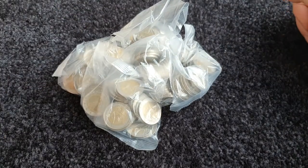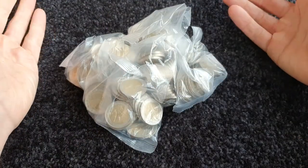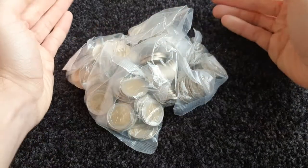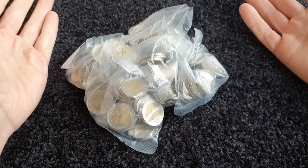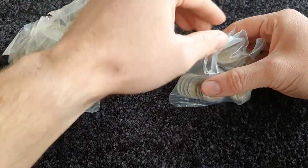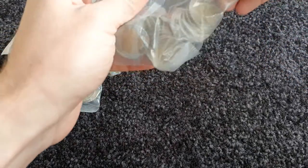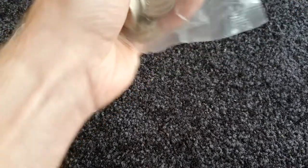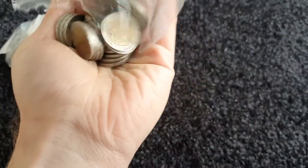Hello everyone and welcome to another one of my coin hunt videos. Again another 250 euro coin hunt. I got these two euro coins from my bank as always, and we'll see what nice commemorative coins we find today. It's very hard for me to get new coins these days, but I'll be really happy if we get some 2020 or even 2021 commemorative coins. See if they've made it to Ireland yet. Yeah, let's get started on the first bag.